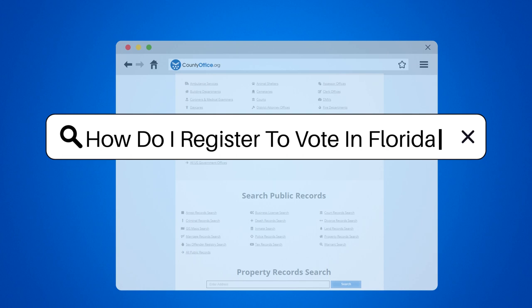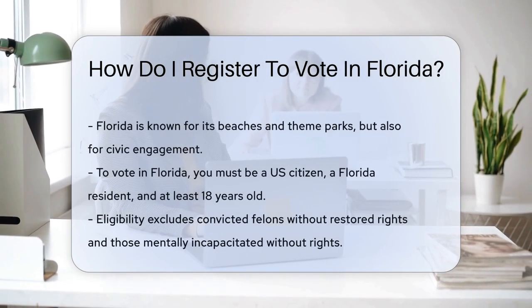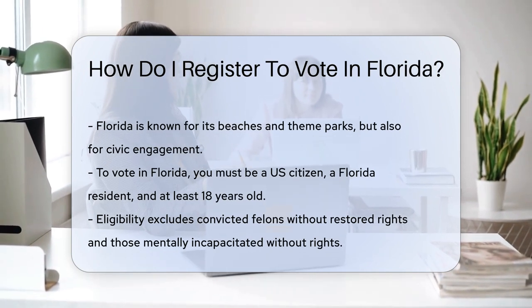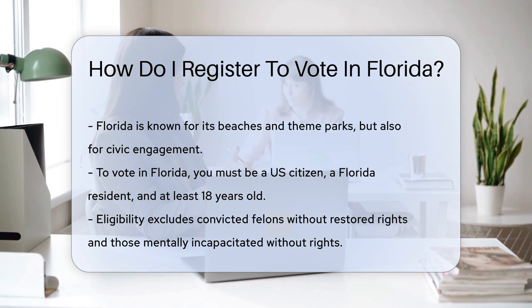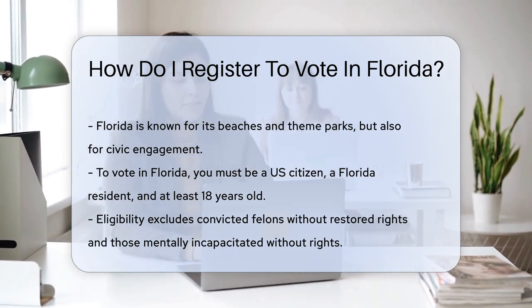How do I register to vote in Florida? Florida, the Sunshine State, isn't just about beaches and theme parks. It's also about civic duty. If you're a resident, you may wonder how to join the ranks of voters. Let's dive into the sea of democracy and swim through the steps of registering to vote in Florida.